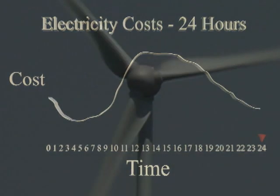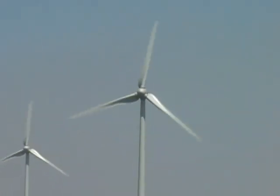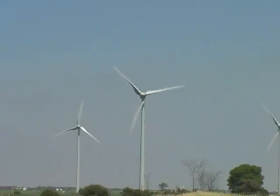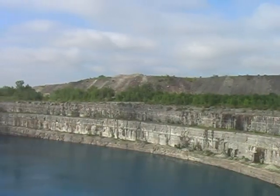An ideal solution to this problem would be to store energy during periods of overproduction and low prices, and bring it online when the demand increases. This is where the abandoned iron mine comes in.